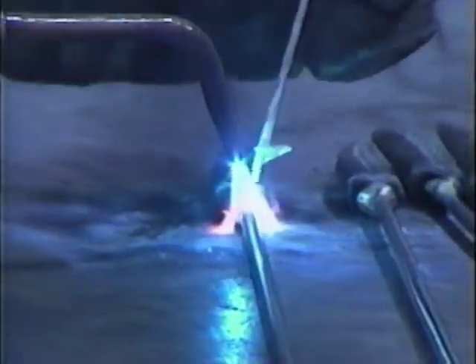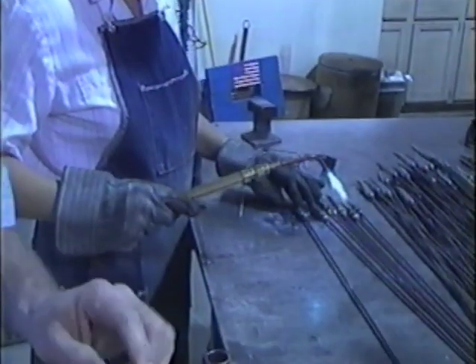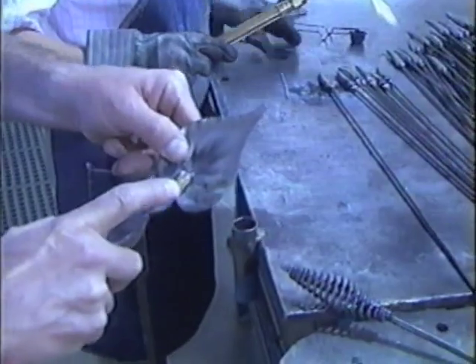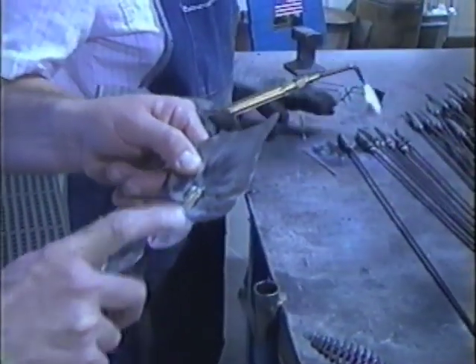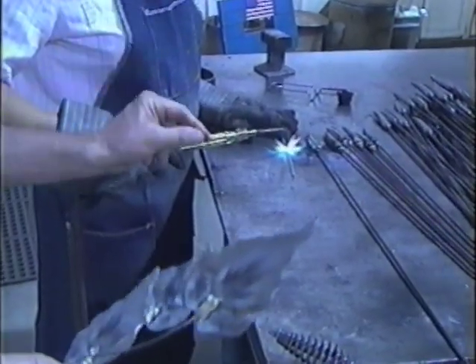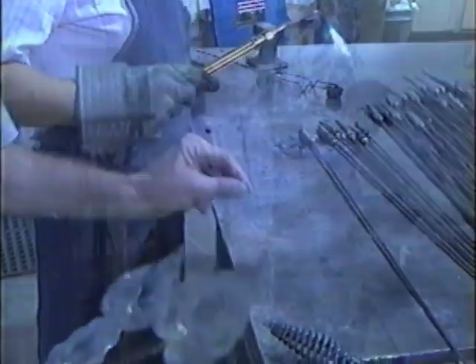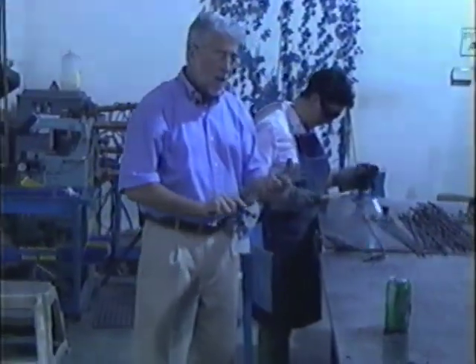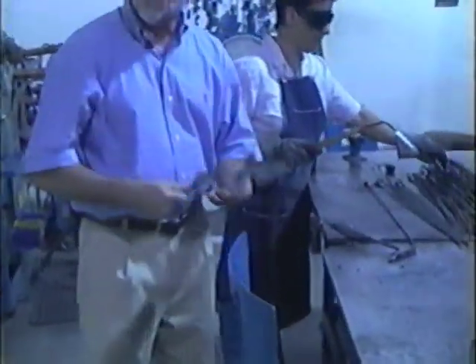Right now we're brazing these products together. They've been welded, and now we're adding an extra measure of quality by brazing hot molten brass on the metal so that the joint or the weld is actually harder than the metal itself. Just to give you an example — I could bang that on the table all day long, and those pieces will never break off.